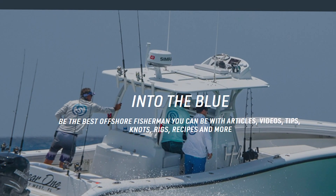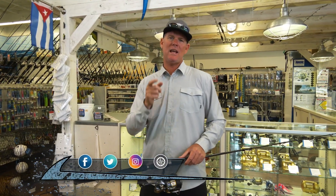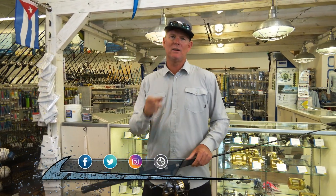If you can't get enough Into the Blue, make sure you follow us on Facebook, Instagram, and Twitter. Hashtag us in some of your big fish photos and we'll feature you as fan of the week. See you there.